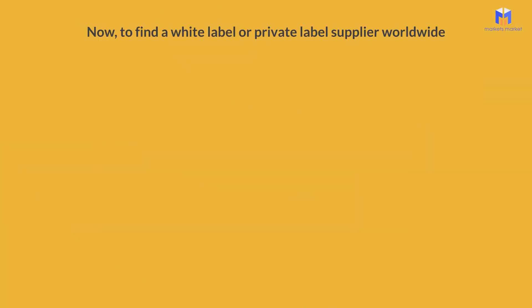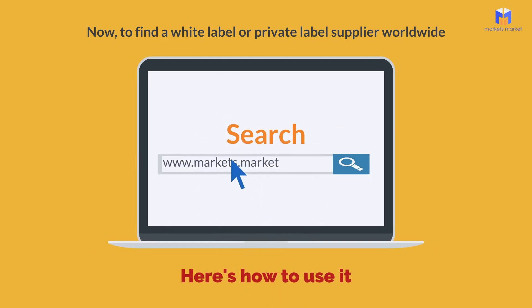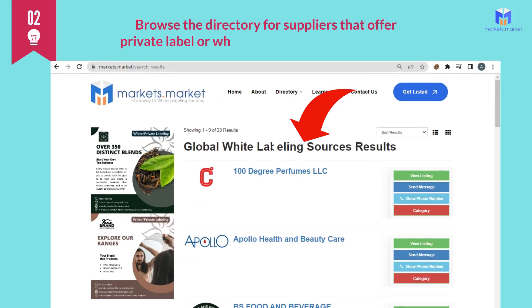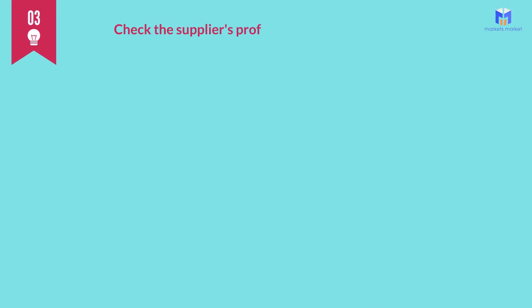To find a white label or private label supplier worldwide, you can use a business directory such as markets.market. Here's how to use it: one, go to the markets.market website and search for the product or service category you're interested in. Two, browse the directory for suppliers that offer private label or white label products in your niche.